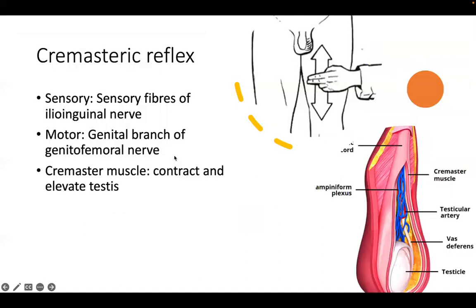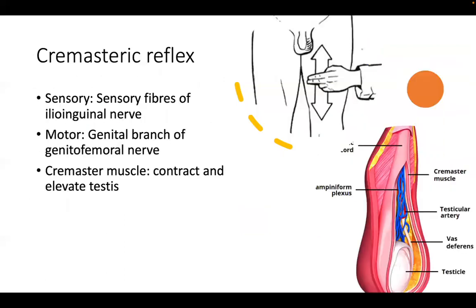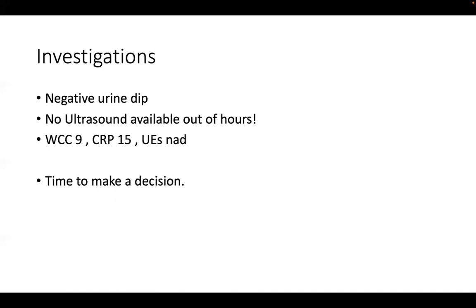So we have a 19-year-old male, it's 9 PM, and it's time to discuss with seniors. Investigations: his urine dip is negative - no nitrites, no leucocytes, so infection is unlikely. No ultrasound is available out of hours. Bloods show a white cell count of 9 (normal), CRP 15 (slightly elevated), and normal kidney function. The investigations haven't given us much information beyond the negative dip.